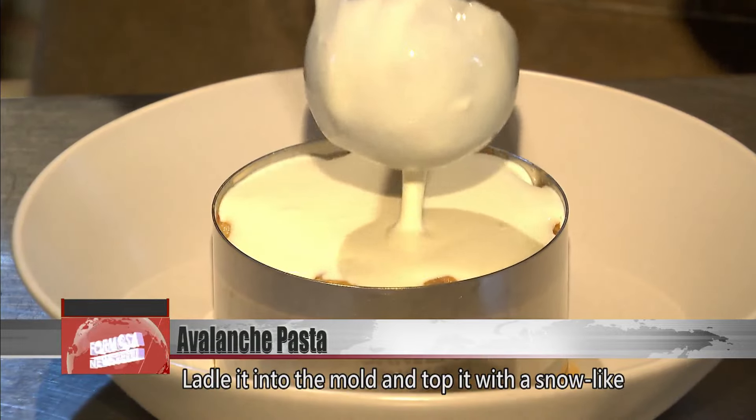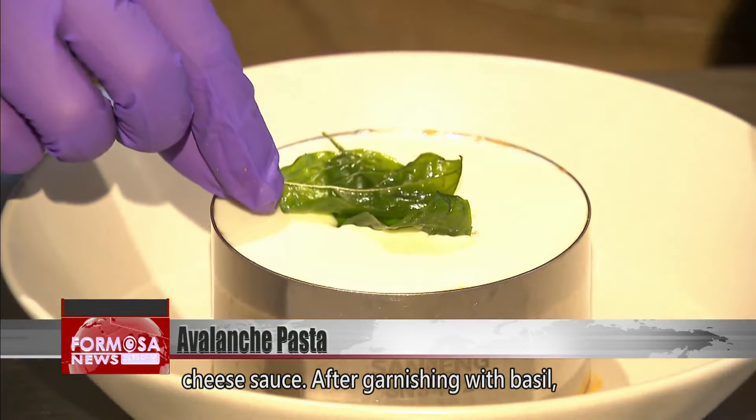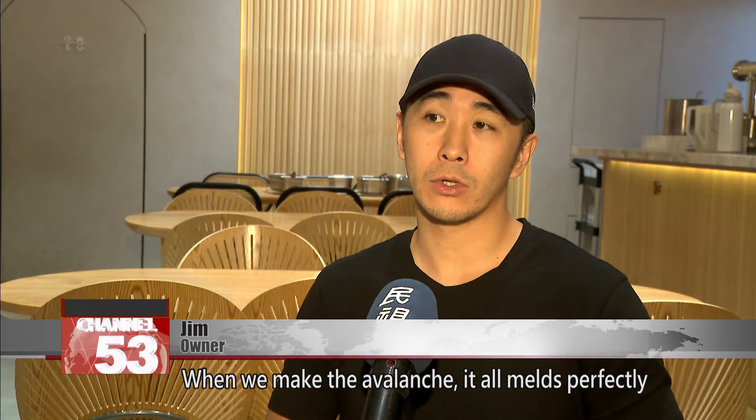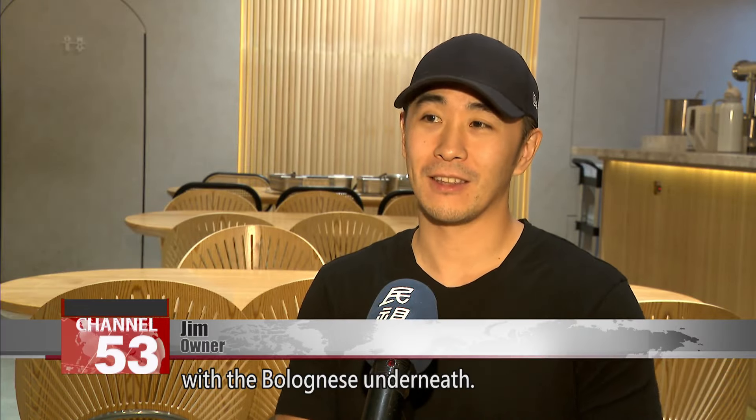Ladle it into the mold and top it with a snow-like cheese sauce. After garnishing with basil, it's ready to go. The topping is made with butter and cheese. When we make the avalanche, it all melts perfectly with a bolognese underneath.